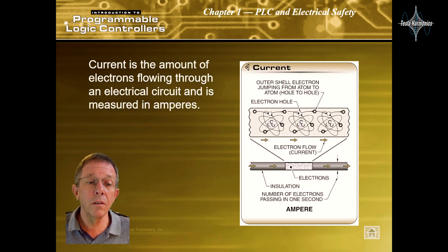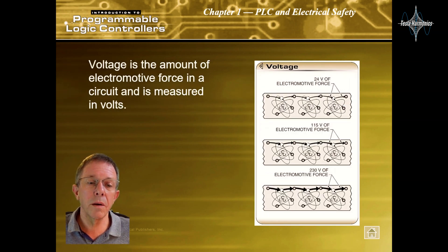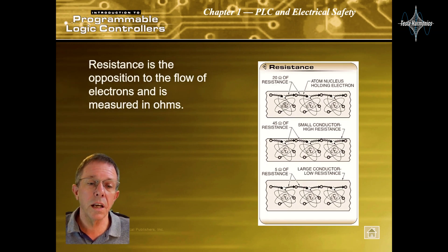Current is the amount of electrons flowing through an electrical circuit and is measured in amperes. Voltage is the amount of electromotive force in a circuit and is measured in volts. Resistance is the opposition to the flow of electrons and is measured in ohms.